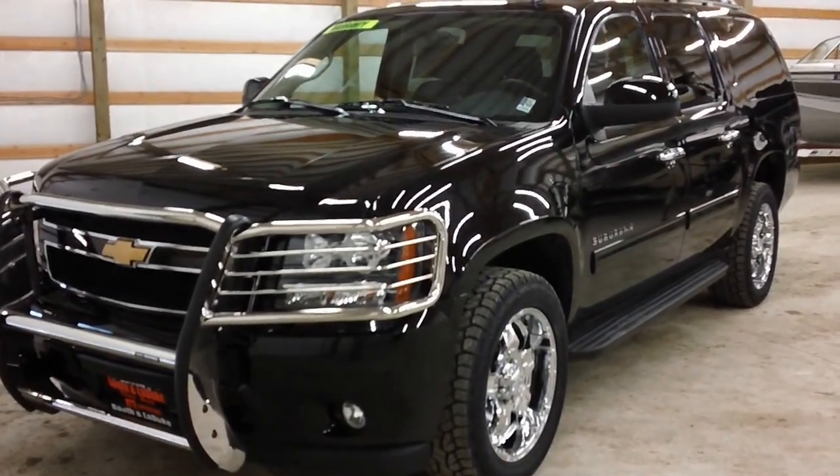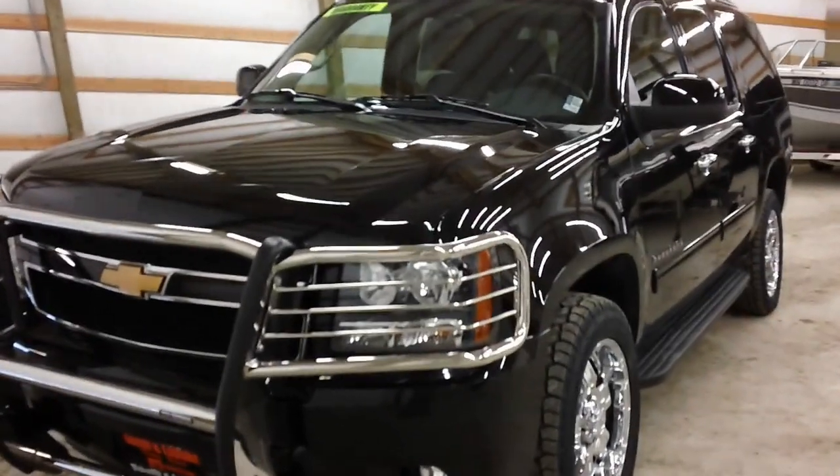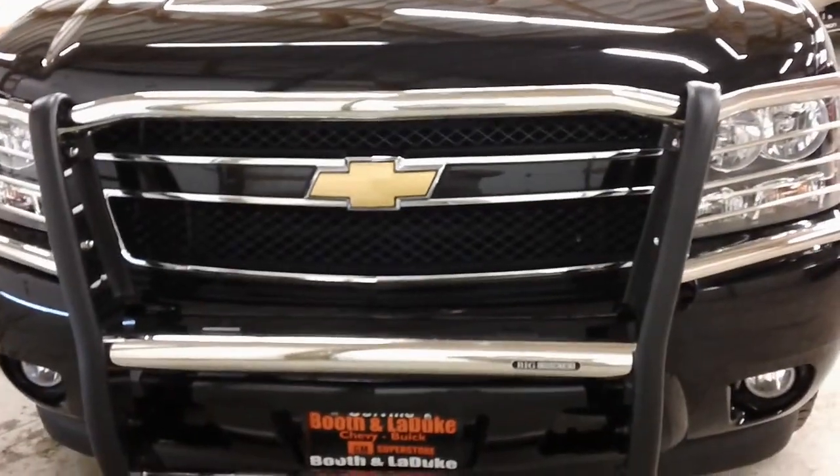Welcome to Booth & LaDuke Motors located in Colville, Washington. I have a 2012 Suburban LT with 9,450 miles.